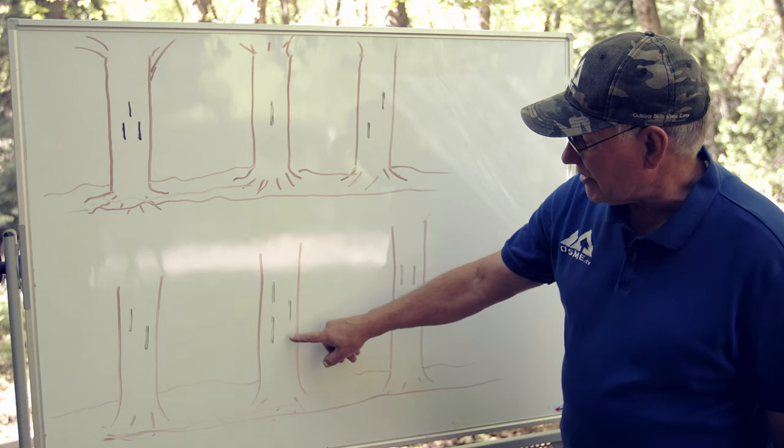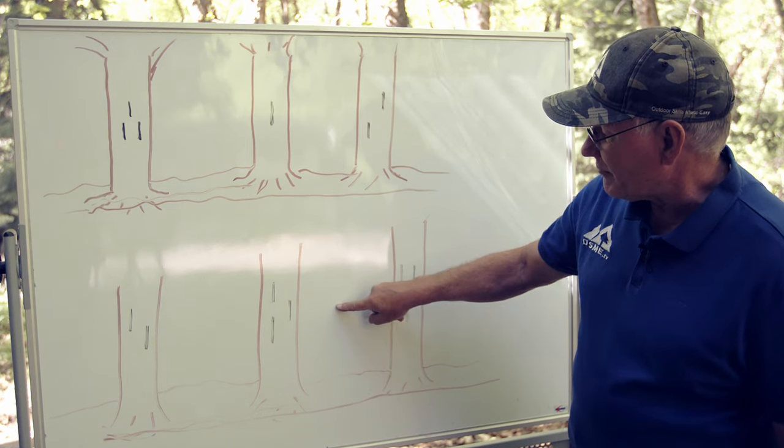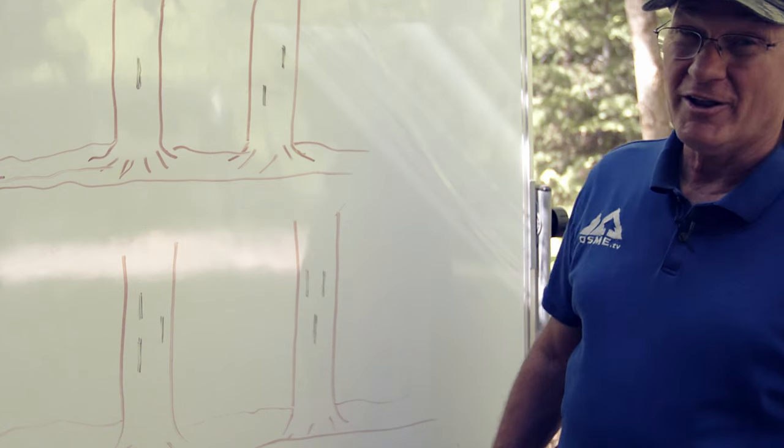This blaze indicates that we're on the correct trail, but we're going to have an intersecting trail come from this direction. And this blaze indicates that we've come to the end of our trail.